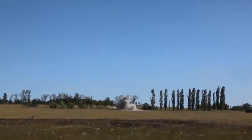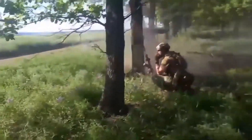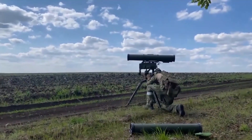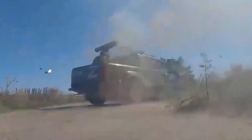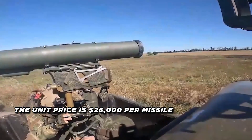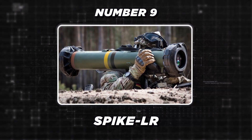Both variants can penetrate over 39 inches of armor, allowing them to effectively engage even the most heavily armored targets. These missiles employ an advanced laser beam-riding guidance system that is highly resistant to electronic countermeasures. With a combat rate of 3 to 4 rounds per minute, the 9M-133-FM2 and FM3 can be fired from the Kornet EM launcher or mounted on various combat vehicles. The unit price is $26,000 per missile.